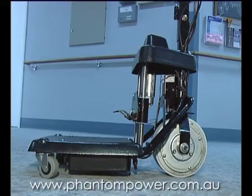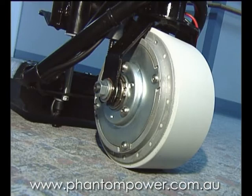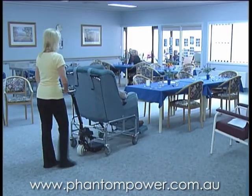After using motorised trolleys for several months, staff at Trueview House Aged Care were surveyed and the key results were: all staff felt their injury risk was eliminated; staff rated their end-of-shift fatigue level was 40% lower compared with using the same trolleys non-motorised; and 82% of staff said they saved time.